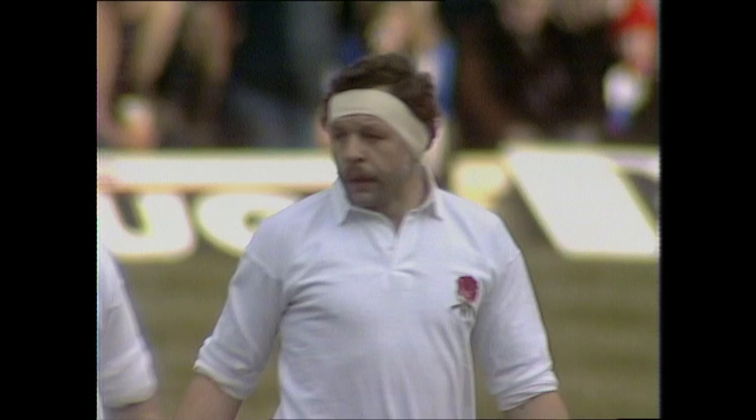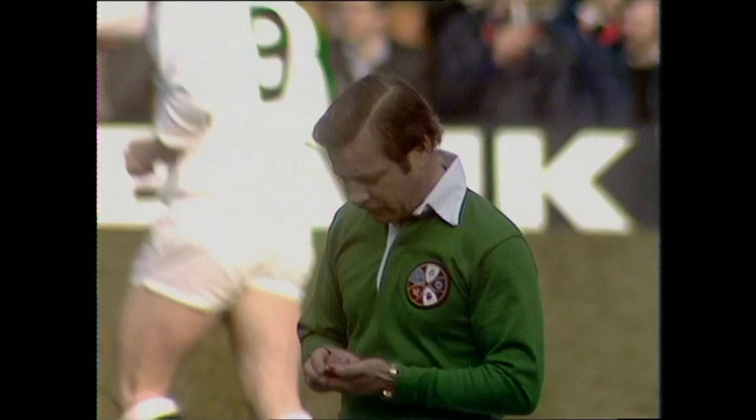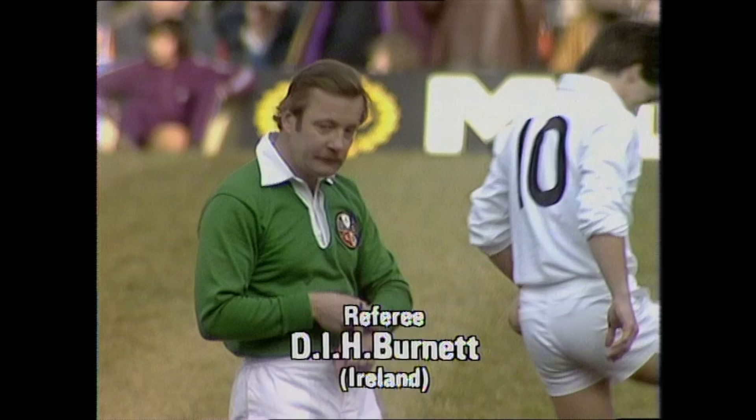England playing their first international here since that match against Wales a year ago. The man in charge is a former centre, David Burnett, who's in the building business in Dublin. He has charge of his fifth major international, did Scotland and Wales a fortnight ago, and was referee when England last played at Twickenham against Wales a year ago.